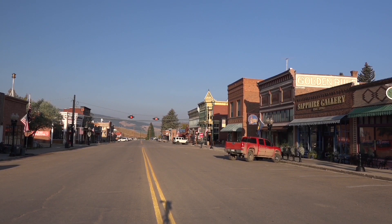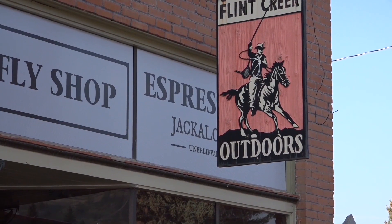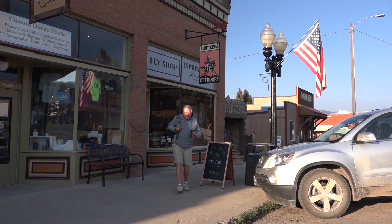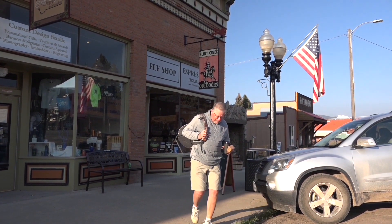For our home base, we stayed at the historical town of Phillipsburg, Montana. This town had an excellent fly shop with all the flies we needed and also excellent local advice.